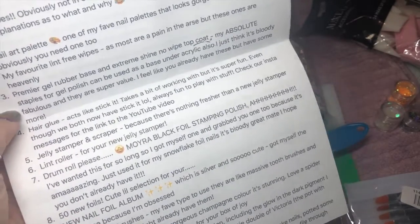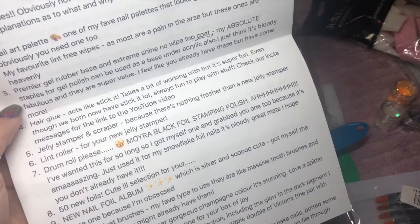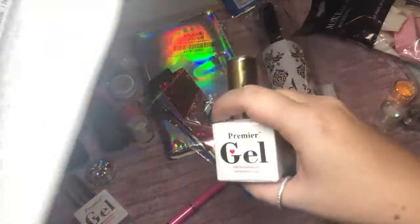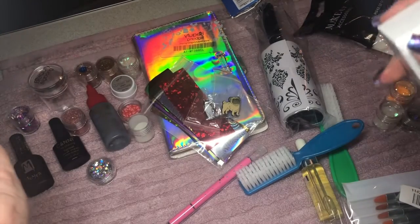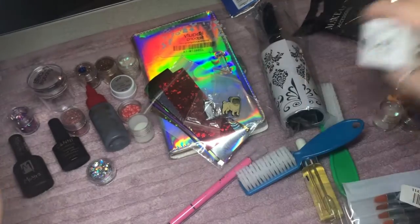Holly says the Premier Gel products are 'bloody fabulous and super value — I feel like you already have these but have some more!' And like I said, I do have the brand and I love all this stuff — you can never have too many bases and top coats. I'll probably keep these as my good ones and use my old ones for glitter.